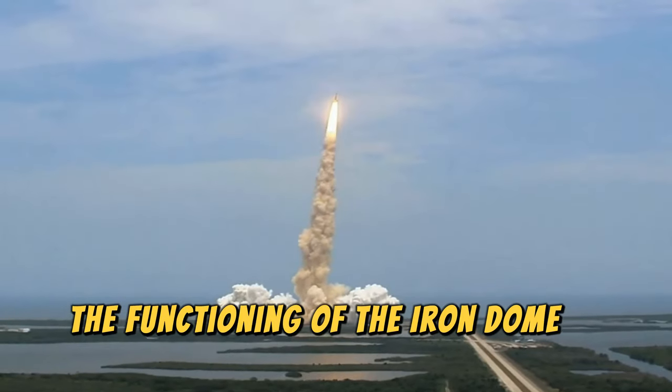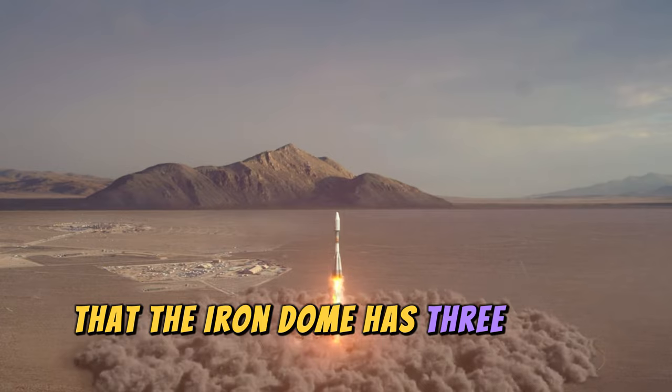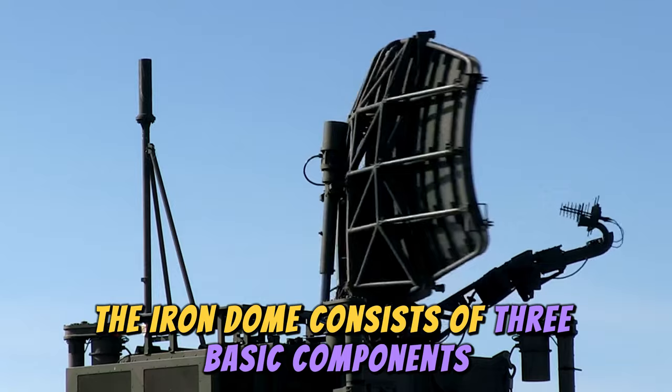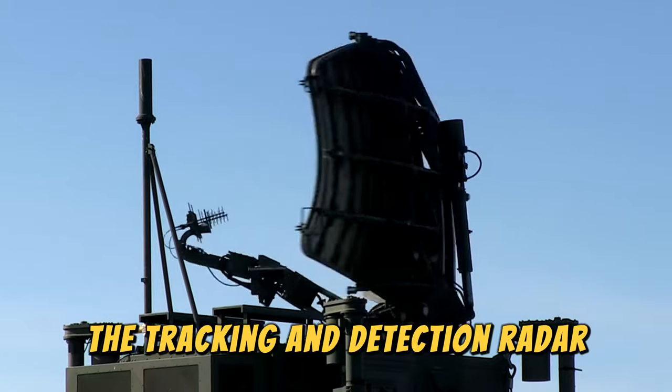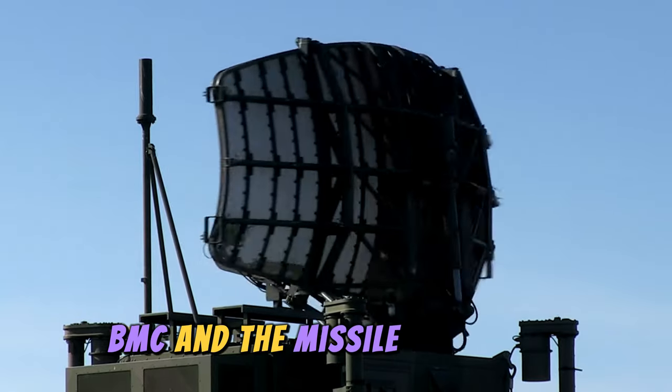The functioning of the Iron Dome is easy to understand. The Iron Dome has three basic components that make it work correctly: the tracking and detection radar, the battle management and weapon control system (BMC), and the missile firing unit.